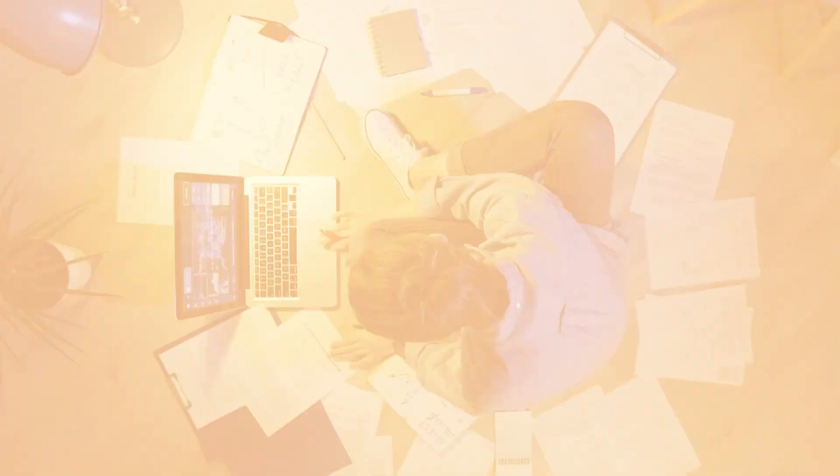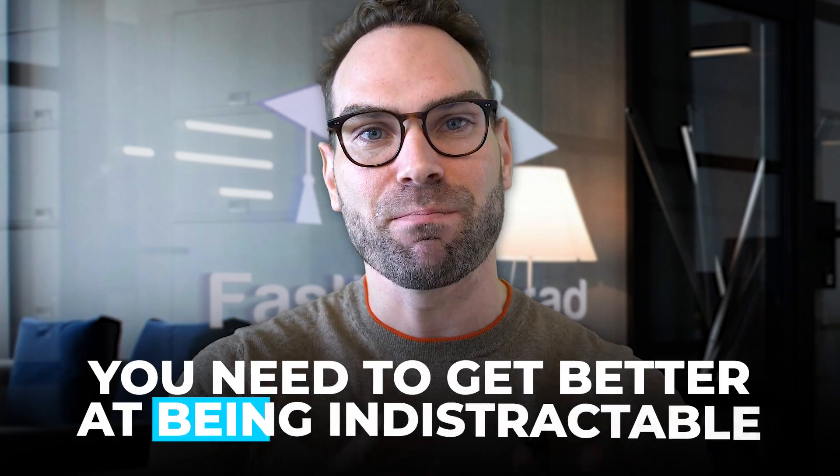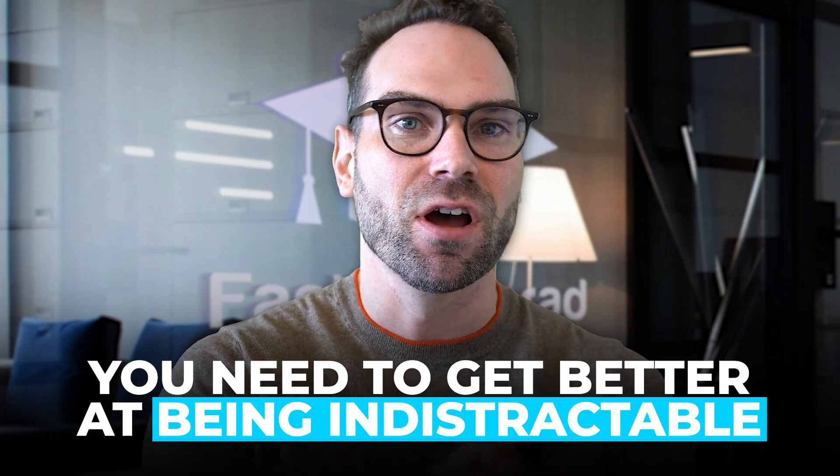If you can get that one thing done and make it your top priority, odds are you're going to be okay. You need that laser-like focus to exclude all the distractions. So many students say they can't multitask and they're shuffling all these things. Actually, you need to get better at being indistractable and focusing on optimizing that one thing.